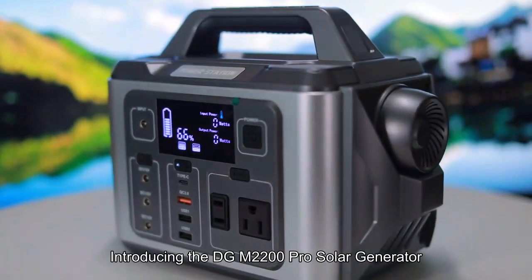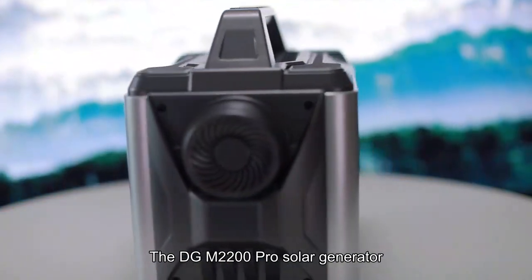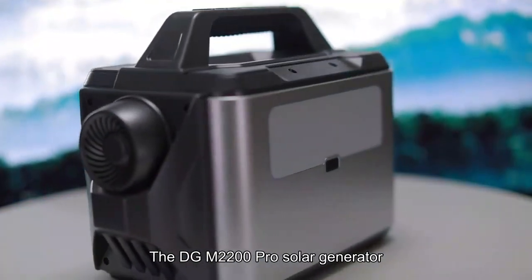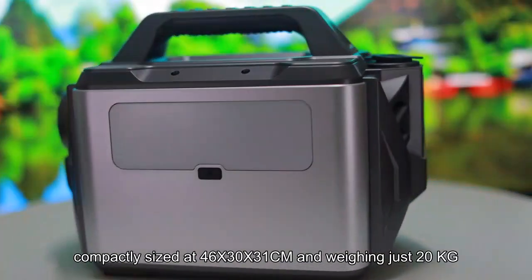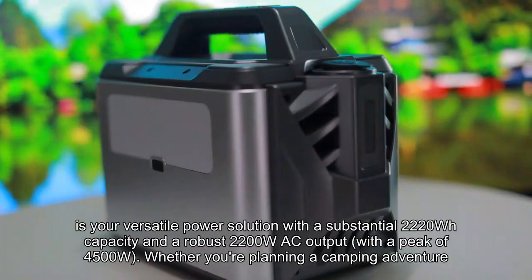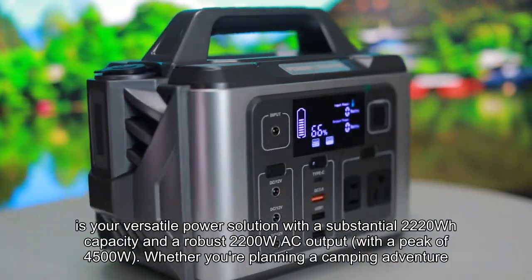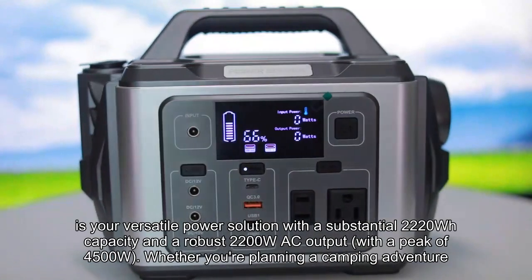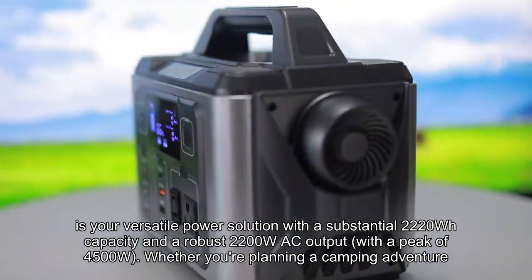Introducing the DGM2200 Pro Solar Generator. Compactly sized at 46x30x31cm and weighing just 20kg, it is your versatile power solution with a substantial 2220Wh capacity and a robust 2200W AC output with a peak of 4500W.